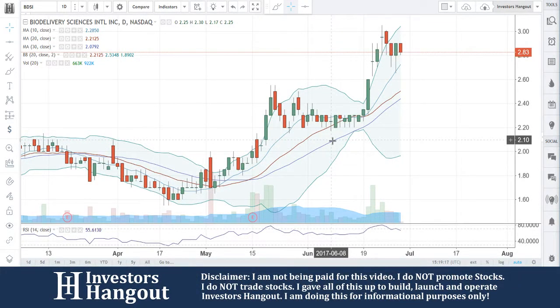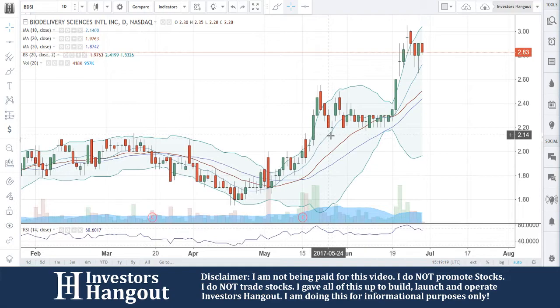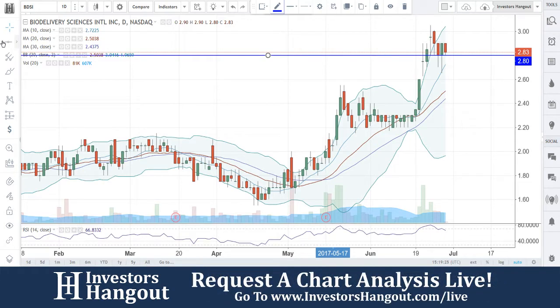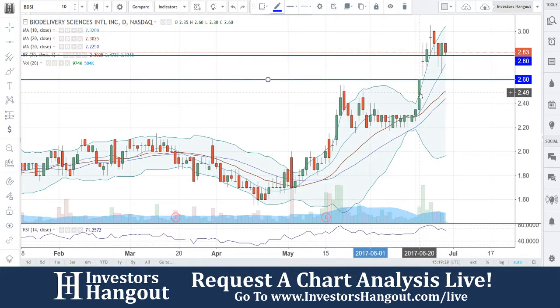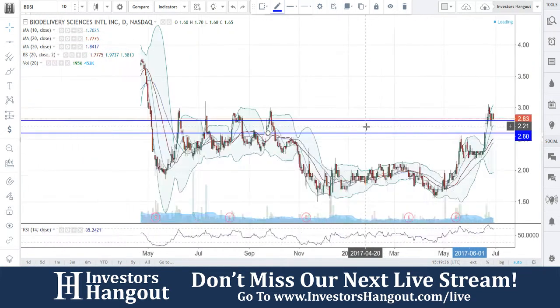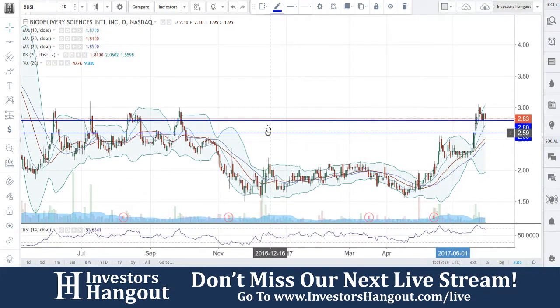We're taking a look at BDSI, brought to us on InvestorsHangout.com by Palmstone. Beautiful move here coming up off that $2.80 and $2.60 mark — we can see this happening right here. You guys got up to that mark on the 20th, broke through there beautifully, and have now made that $2.80 your support level. Look at the climb we've seen here on the stock chart.